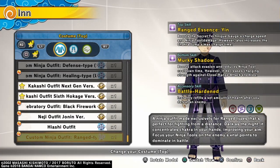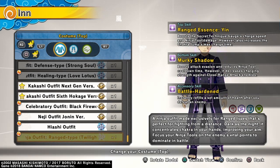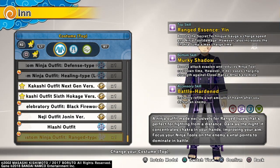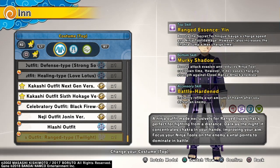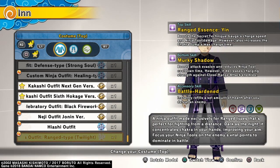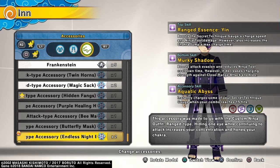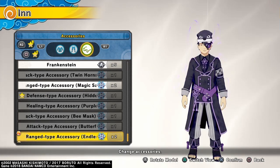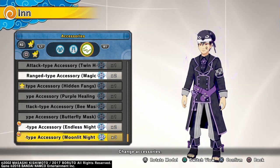So it boosts secret technique gauge charge speed and ninja tool damage; however, it also increases the chakra jump max charge time. Bottom is boost attack evasion and reduces ninja tool cooldown; however, it decreases charger strength against close range attack enemies. The accessory for the eye patch instantly charges some of your secret technique gauge when your combo reaches 15 hits. This outfit goes so hard, that's dripped out y'all.